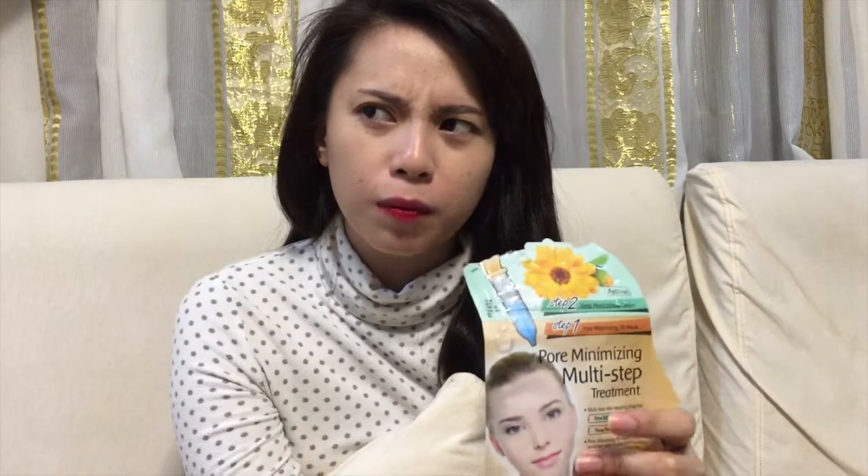So when I tried this product, it was really amazing because that night my skin was super dull, and then when I woke up in the morning, I was like, wow — is this my face? Because it was really glowing.